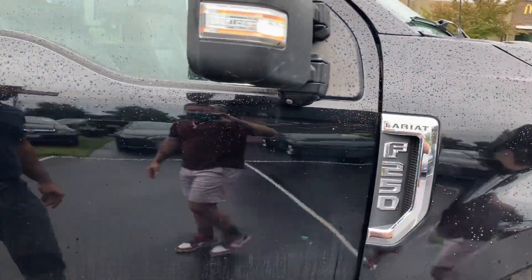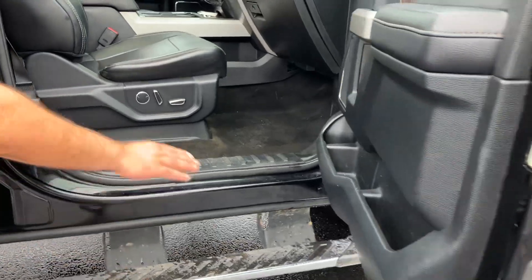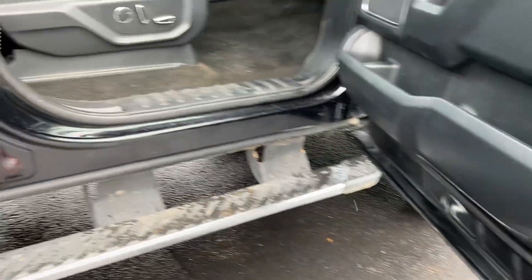You've got cameras everywhere for the 360 view. Inside is black leather. Now under the doors, the cab corners, the rockers — they're always going to be this clean. This does have the panoramic roof.